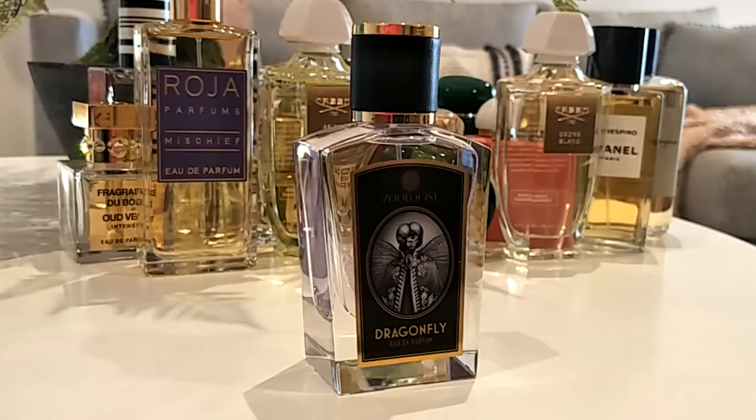Dragonfly has iris, lotus, a rice note, elderflower, clover, and peony — lots of watery powdery florals. Maybe it's the lotus with the watery notes that gives me that feeling. It smells a little bit clean and slightly aquatic, but not too much — I don't usually like aquatics, but this is just a cozy, musky, fresh, clean, rain type of scent. Super pretty.